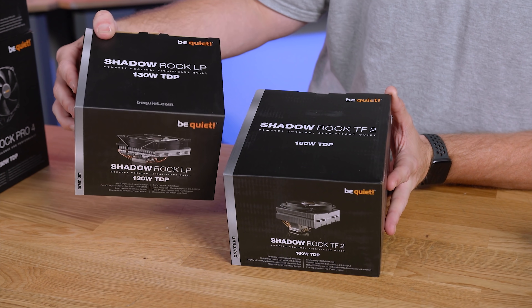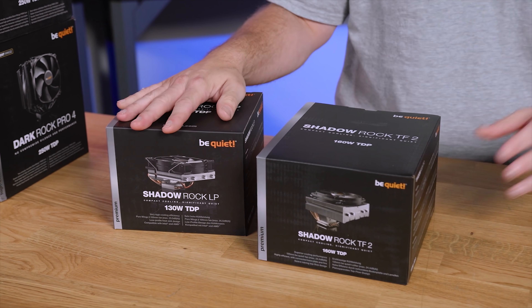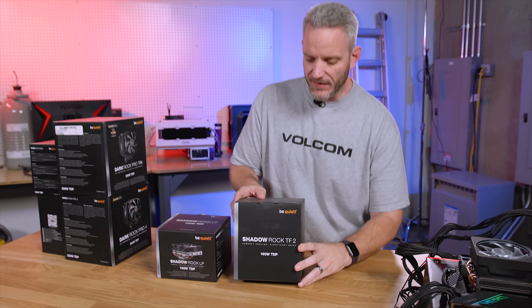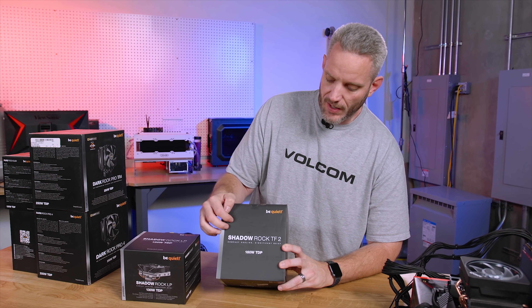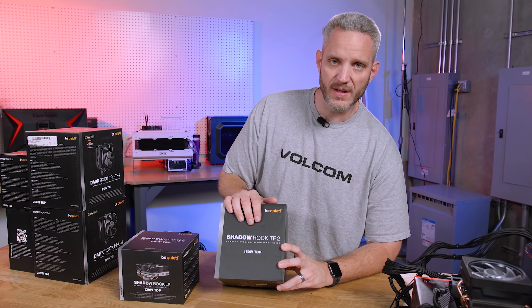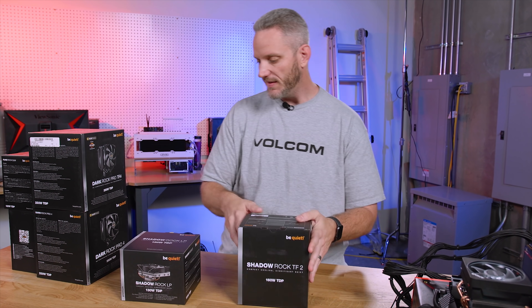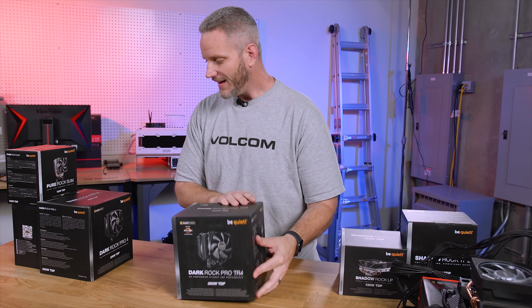We've got the Shadow Rock LP, which stands for low profile, able to cool 130 watt TDP. But once you start overclocking, that particular power draw can definitely increase exponentially. So we've got the Shadow Rock TF2 here, which has got a little bit more cooling capacity, more fins, which means we can cool up to 160 watts.